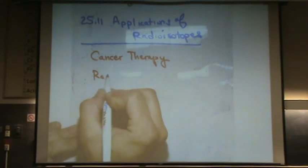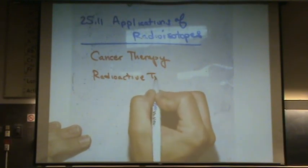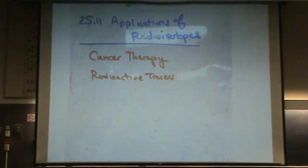Second: radioactive tracers. You can study organs with radioactive tracers. Those are an unstable isotope that you place wherever you want to study, and it is easily recognizable — much more recognizable than a standard isotope.